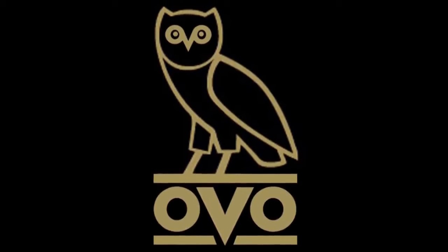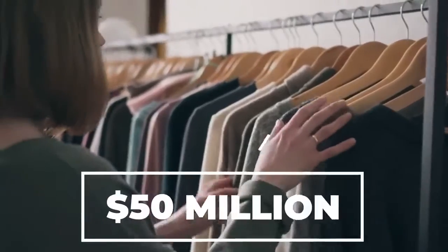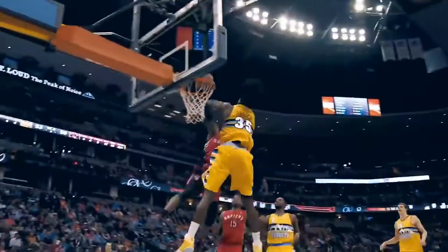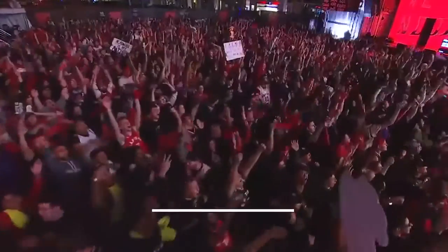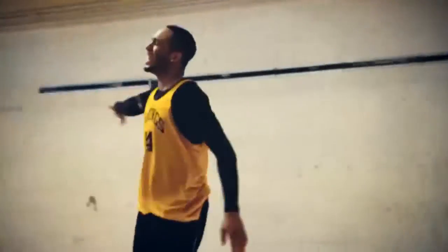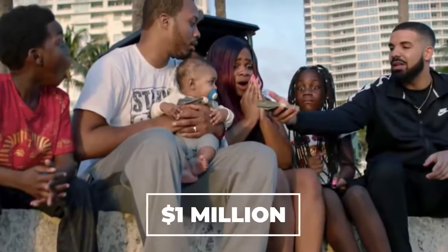Drake does a lot more than just music to afford this kind of luxurious living. He co-owns OVO — October's Very Own — a company encompassing his record label, clothing line, and radio station, making about $50 million in profit off his clothing line alone in 2019. Drake is also an ambassador for the NBA's Toronto Raptors, having started the massively popular We The North campaign, and has even hinted at his desire to buy the team one day. His passion for sports has led him to donate $3 million in partnership with the Raptors to Toronto and Canadian basketball teams. He also gave away $1 million dollars to fans during the filming of the God's Plan music video — the entire video budget — because Drake had better ideas of how it could be spent.